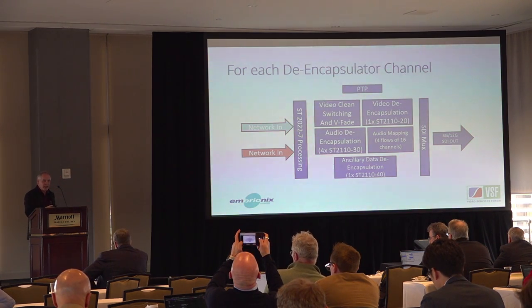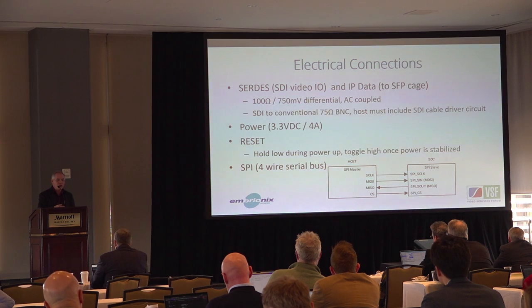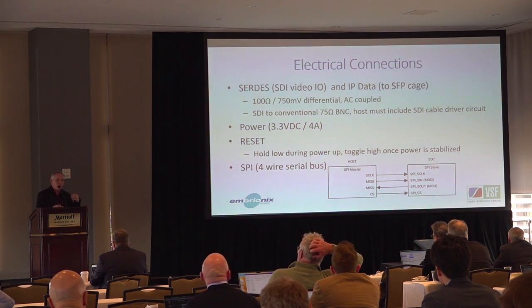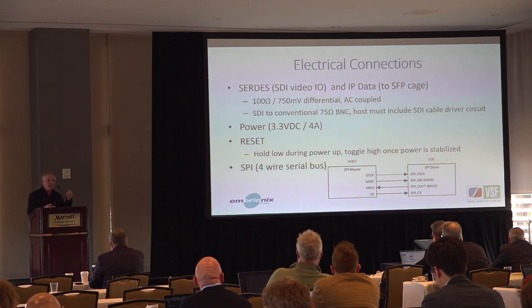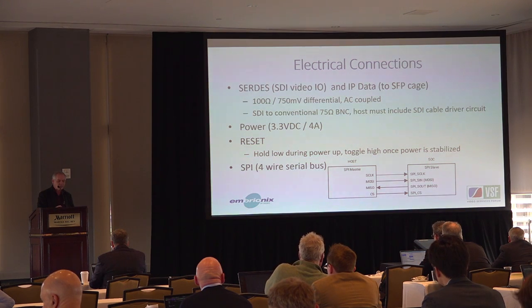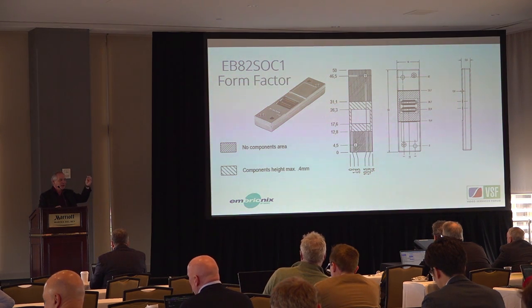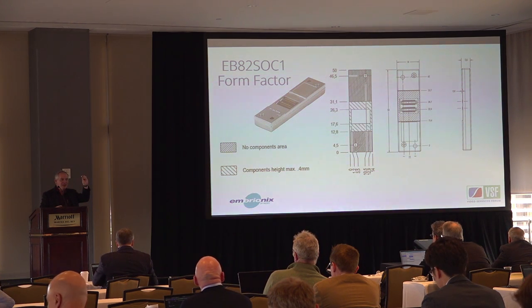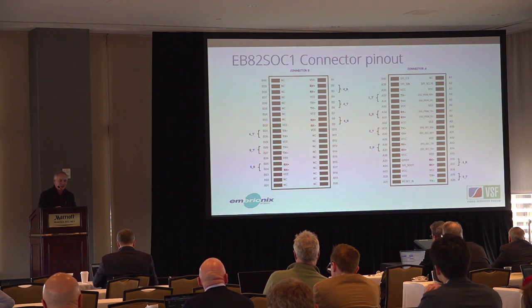That's repeated for each of the eight signals inside the device. For electrical connections, the SDI I/O are all 100 ohm, 75 millivolt differential AC-coupled signals. When you go to a traditional 75 ohm SDI output you must have a cable driver — I'll show a schematic in a few minutes. You have your power, reset signal, and SPI bus — and that really is all of the electrical connections needed. The chip itself is about the size of your pinky — always smaller than people expect — with a very simple connection.